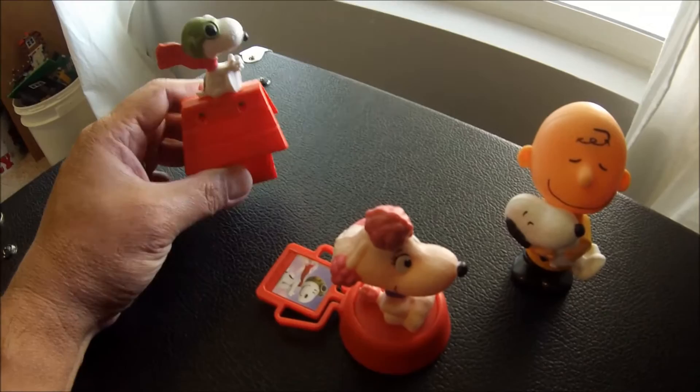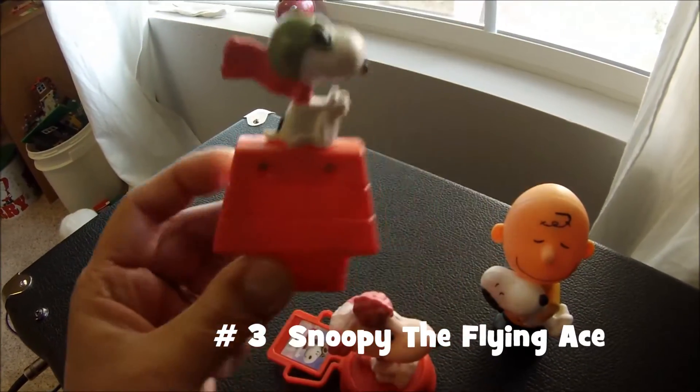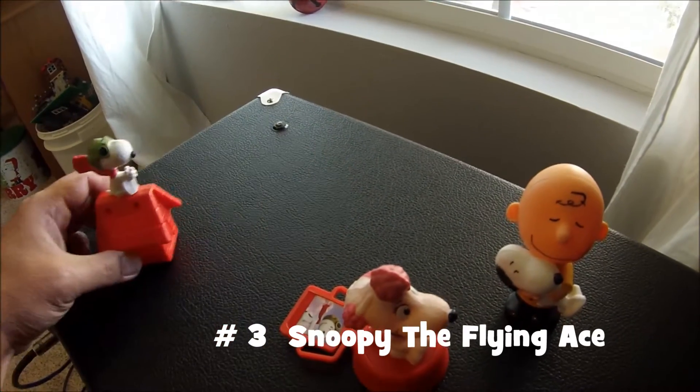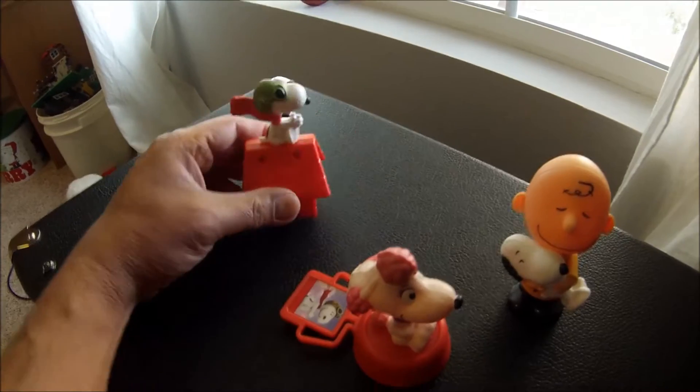At number three is Snoopy, basically as the flying ace. This is Cole, and he just kind of rolls across there. So Snoopy, the flying ace, number three.